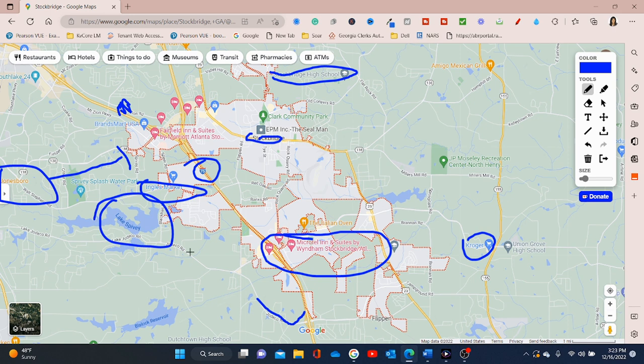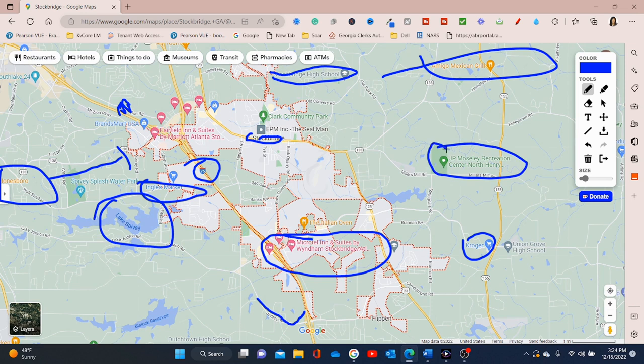They have Lake Spivey. Lake Spivey is a private lake, but if you're able to get on there, you can have water activities and enjoy the lake. There are all types of restaurants out in that area as well. They also have different community parks and recreations that you can enjoy and bring the family to.